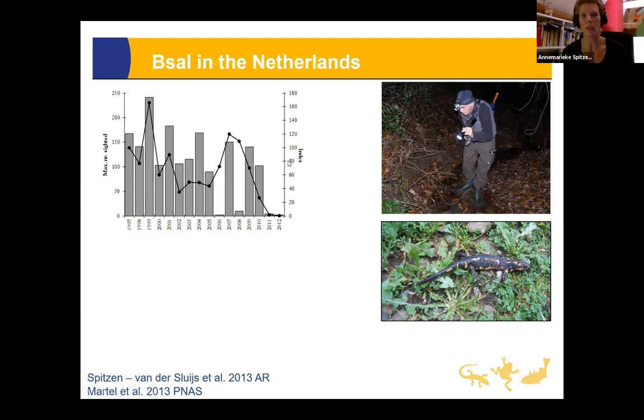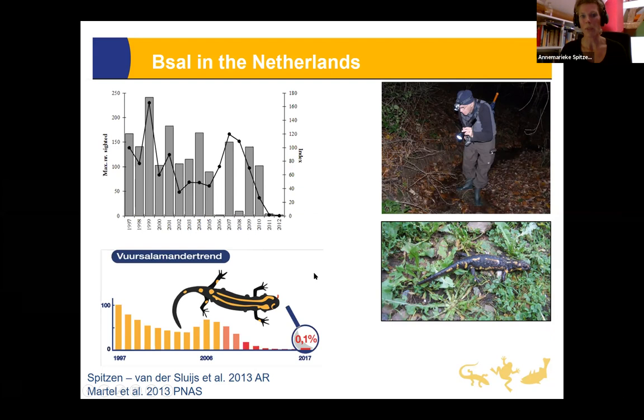In the Netherlands we used to have three viable populations of fire salamanders, the largest in the Bunderbos area. These were monitored since 1997 by dedicated volunteers. From 2010 onwards they started reporting fewer alive fire salamanders and occasionally even dead ones — something they had never encountered before. Calculating the population trend showed that from a baseline of 100 in 1997, there was a massive decline of 99.9%.